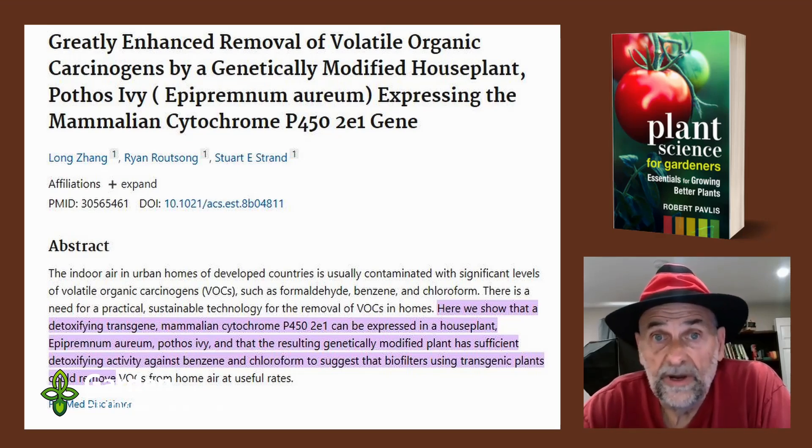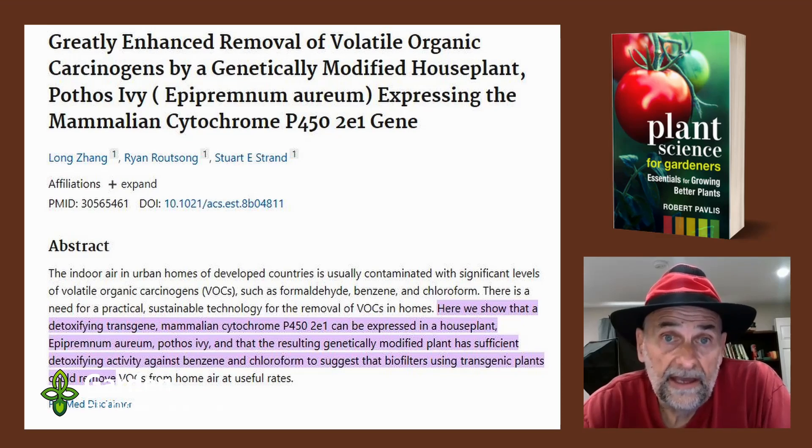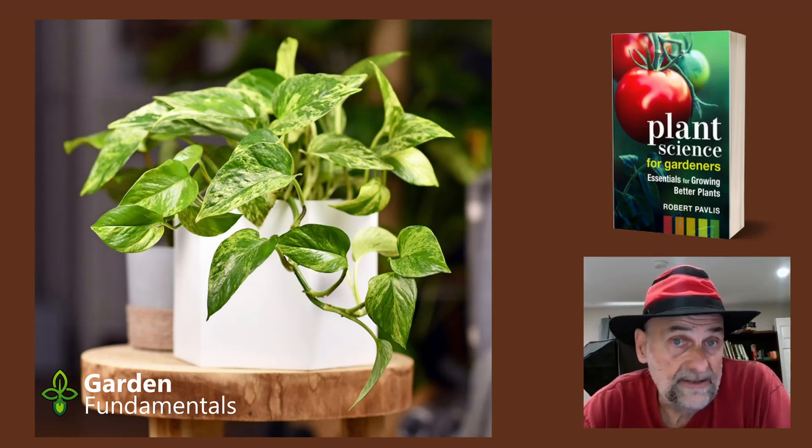Around 2018-2019, I became aware of work being done at the University of Washington by Dr. Stuart Strand. He had developed one of these GMO houseplants — specifically a genetically modified pothos ivy, a fairly common and easy-to-grow houseplant. He and his team genetically modified the plant, tested it, and sure enough, it removed more VOCs from the air than the non-engineered plant. That's what we expected.